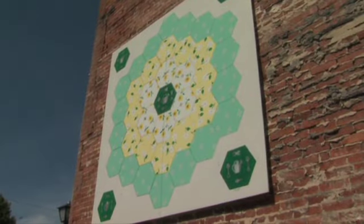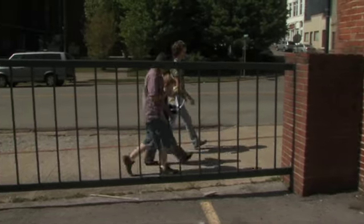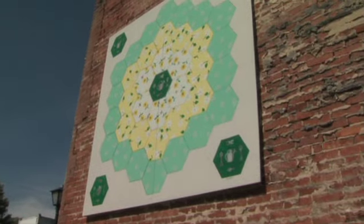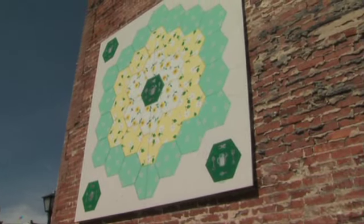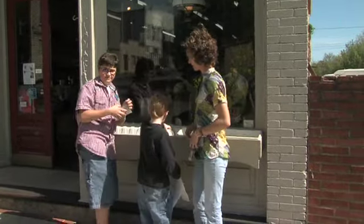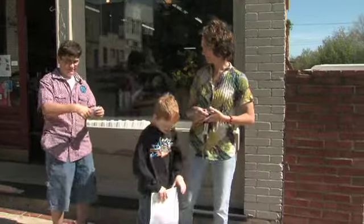The name of it is Grandmother's Garden. The GPS coordinates led our geocachers to the local hardware store where a quilt square called Grandmother's Garden is located. There they found the geocache container hidden in a flower box, and then they were off to the next location.